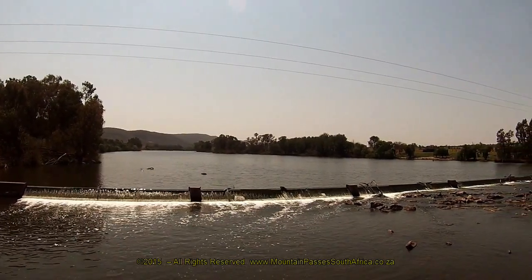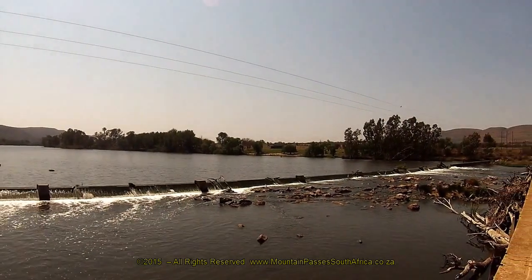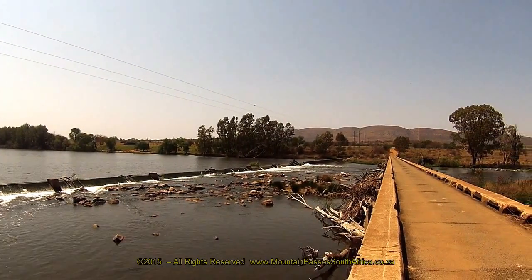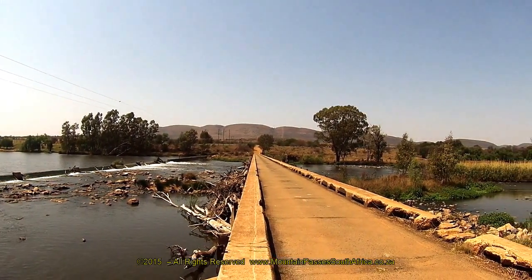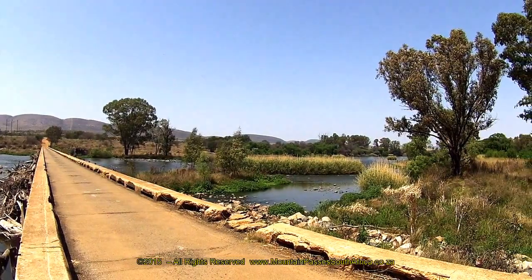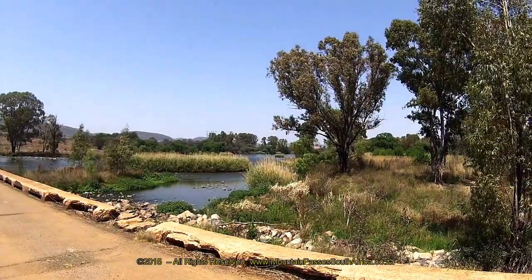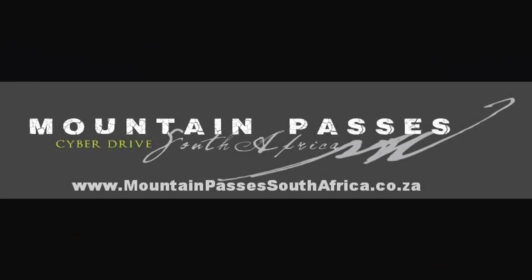The Vredefort Dome is the biggest meteorite crater that geologists have found on Earth to date and was twice as big as the impact that killed the dinosaurs 65 million years ago. It's also the oldest impact crater to be discovered on Earth, and it is for these reasons that it was declared a World Heritage Site in 2005. Only from outer space is the entire structure visible, and it's been photographed numerous times from the space shuttles and from various satellites. Even from within an aircraft flying over the area at 10,000 meters it's not possible to see the entire crater.